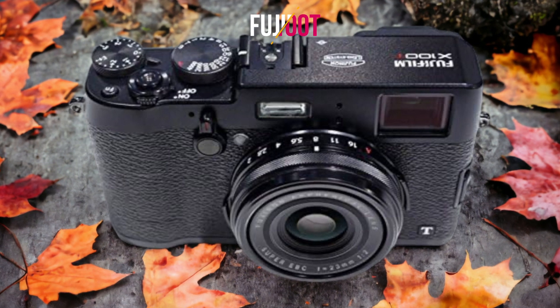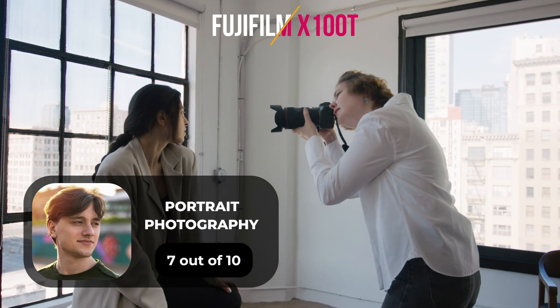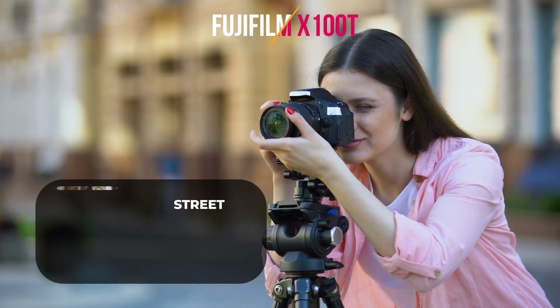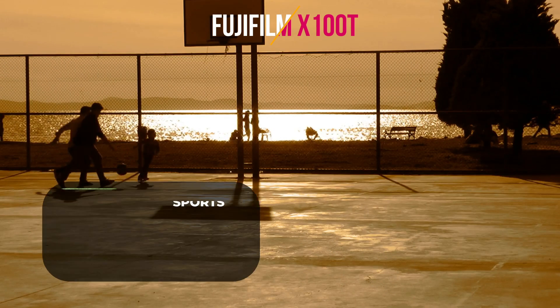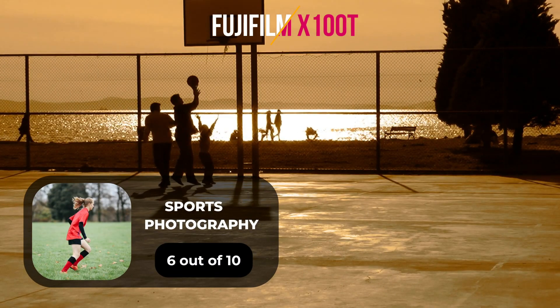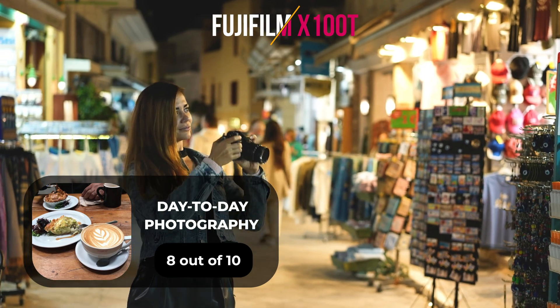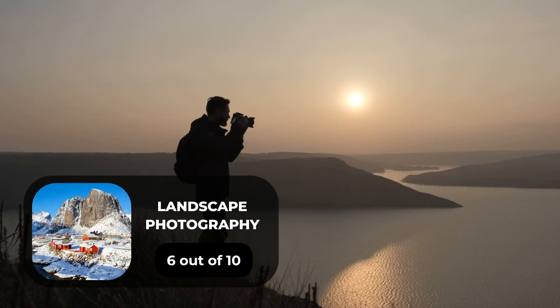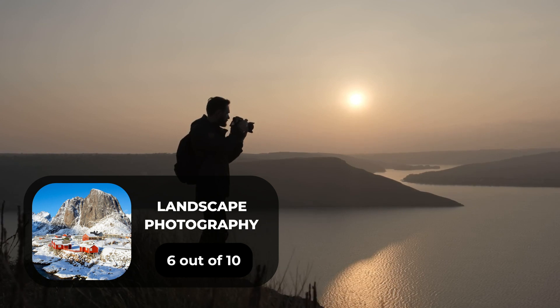For landscape photography, we will give it a 6 out of 10 rating. Here are our ratings for the Fujifilm X100T. For portrait photography, we will give it a 7 out of 10 rating. For street photography, we will give it an 8 out of 10 rating. For sports photography, we will give it a 6 out of 10 rating. For day-to-day photography, we will give it an 8 out of 10 rating. For landscape photography, we will give it a 6 out of 10 rating.